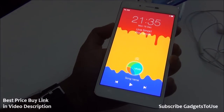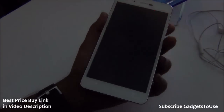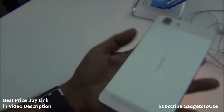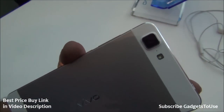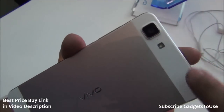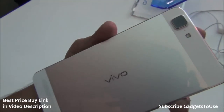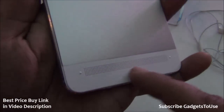This device runs Funtouch OS 2.0, a new custom UI running on top of Android. At the back we have a 13 megapixel autofocus camera that can record high definition video as well. It also has a secondary microphone for noise cancellation and an LED flash for low-light photos, which can also be used as a torch.